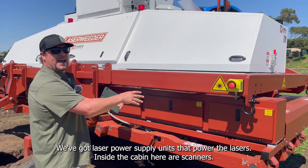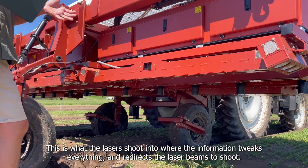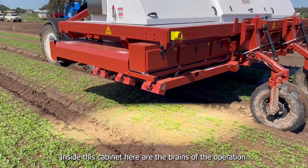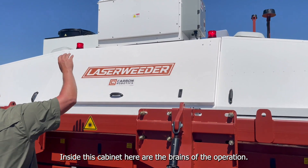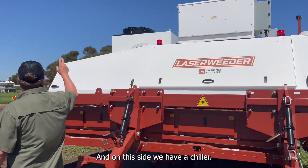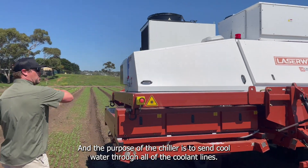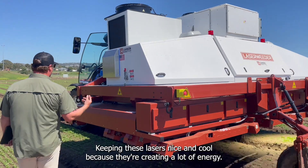Here are our scanners — this is what the lasers shoot into, where the information is processed and the laser beams are redirected. Here in this cabinet are the brains of the operation: these are our computers. We have an AC unit to keep that cool, and on this side we have a chiller.